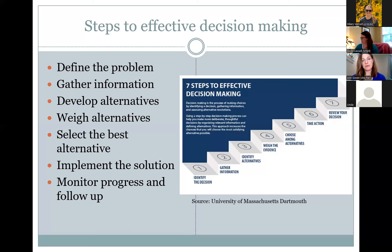After choosing an alternative, step six is to take action by implementing it. Step seven is to review whether the alternative you chose is satisfying. If not, you go back to step five to select from other alternatives, or you may need to choose new alternatives depending on the situation. That is the seven steps to effective decision making.